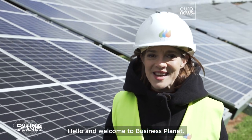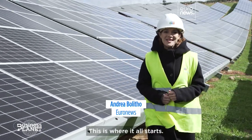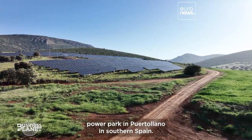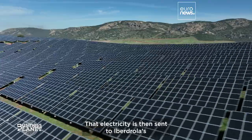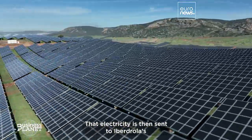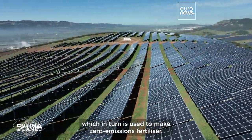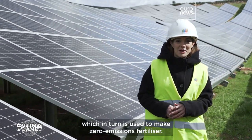Hello and welcome to Business Planet. This is where it all starts. Electricity is produced here at this solar power park in Puerto Llano in southern Spain. That electricity is then sent to Iberdrola's nearby plant to produce green hydrogen, which in turn is used to make zero-emissions fertilizer.